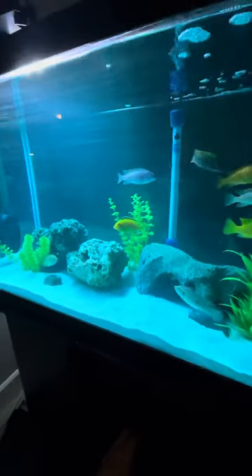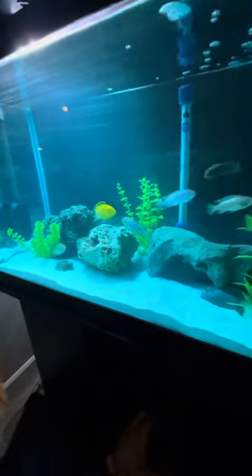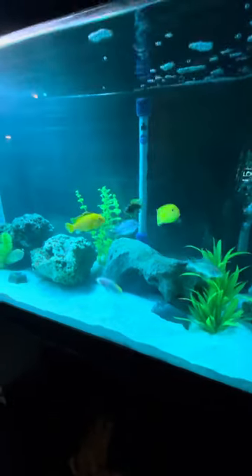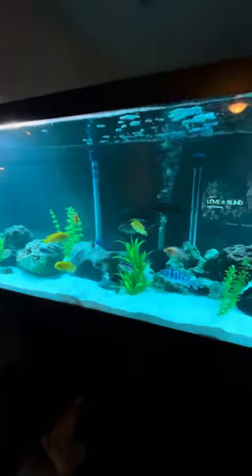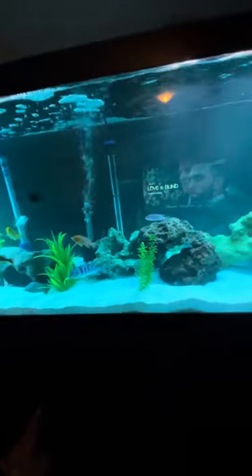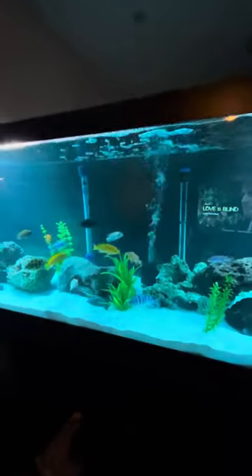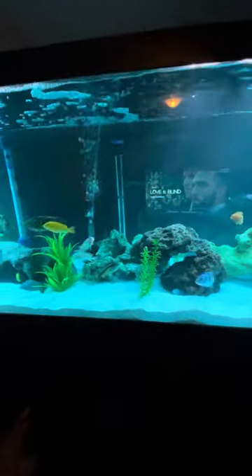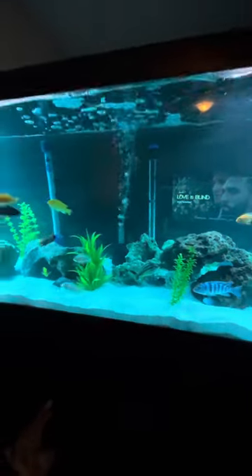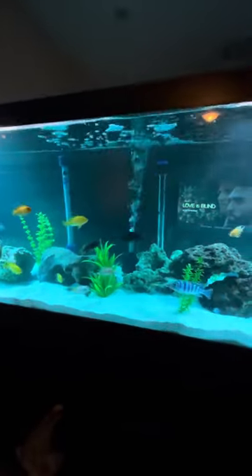I did want to pull those fish out and quarantine them, but then as I did a little bit more research, that's probably not the best idea, so I raised the temperature a bit to kind of fast-track the ick. It kind of makes it move a bit faster, so then it's easier to treat.